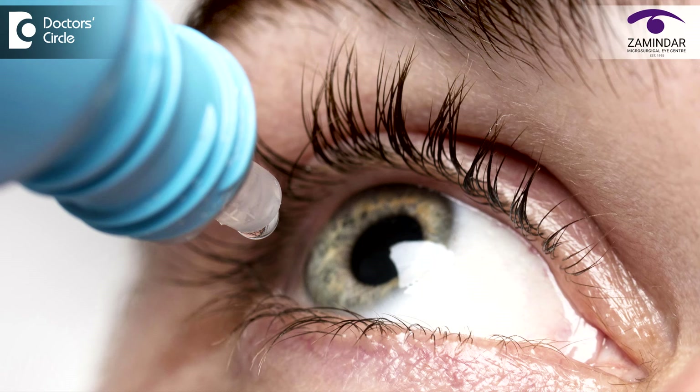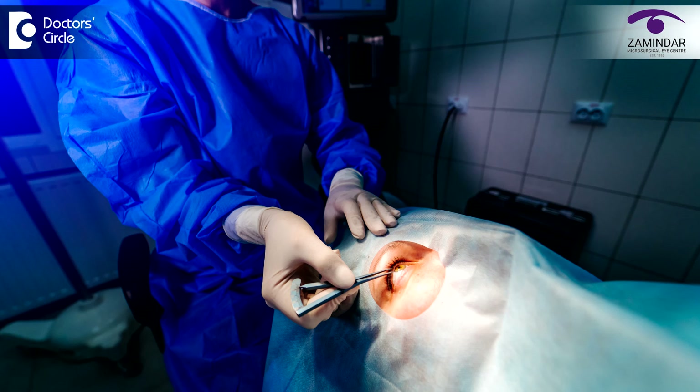I will now be demonstrating this procedure. The patient's pupils are first constricted using a drop. The patient is made to sit comfortably with their chin on the chin rest and forehead touching forward. The consultant uses the laser beam to make a small opening in the iris. This opening helps in the drainage of fluid in the eye and helps in bringing down the eye pressure.